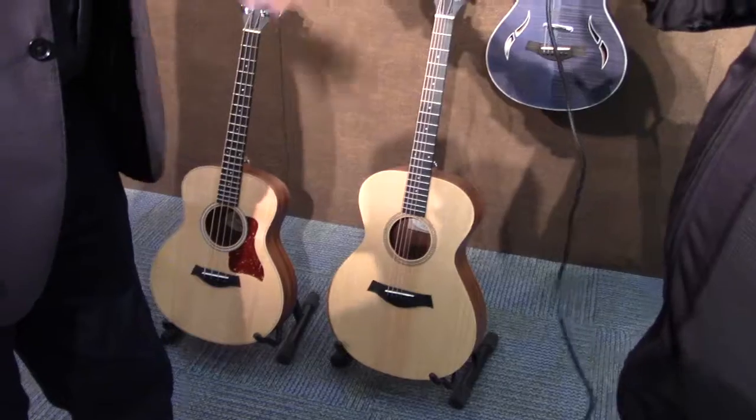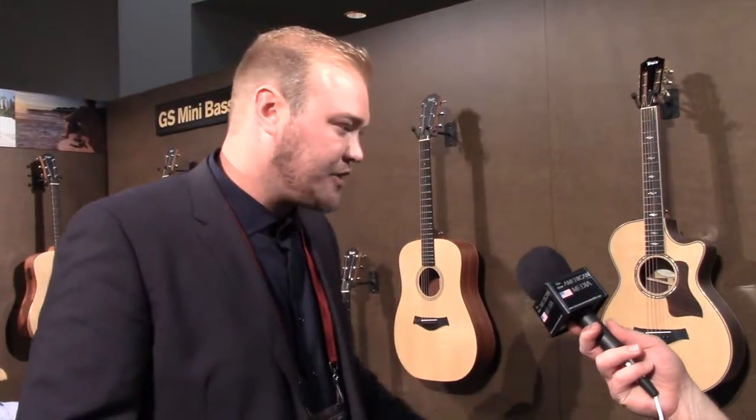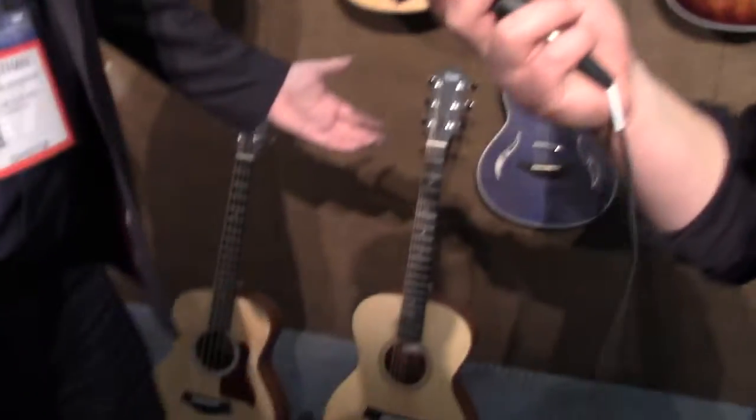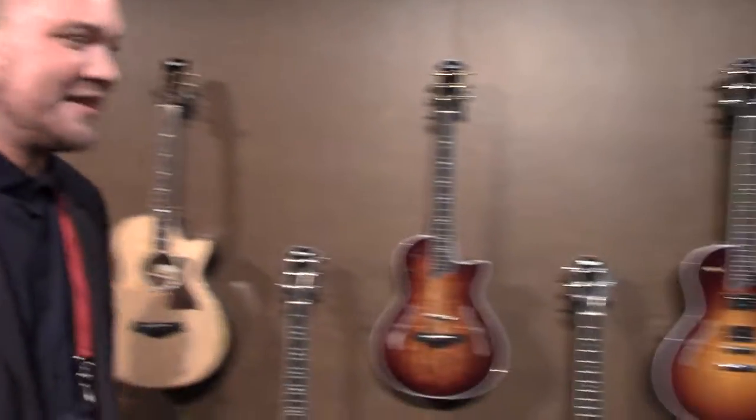Street price is around $699 for the GS Mini Bass. The Academy Series starts with a dreadnought — the A10 and the A10E, which includes the pickup element — starting around $499 and up. We do those in the grand concert body shape and the dreadnought as well. $499 from Taylor — you can't beat that. Full NT neck, same playability, same serviceability as all our models, so customers are going to be really happy picking up these guitars.